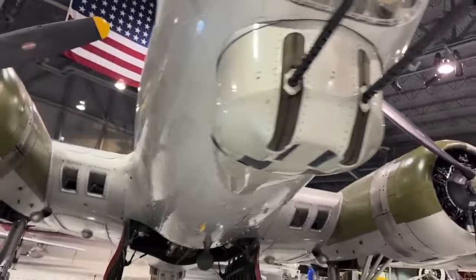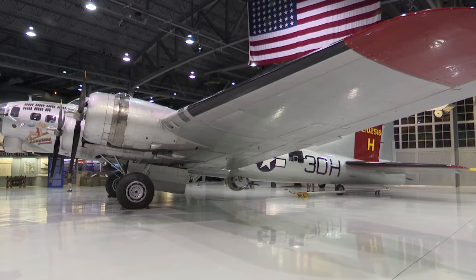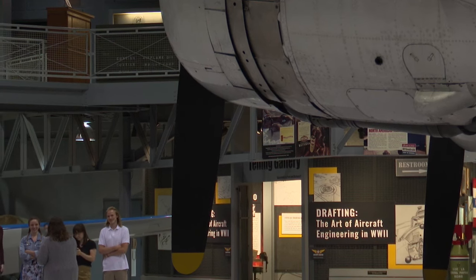For me personally, the B-17 is my favorite aircraft, so it's kind of like getting a huge birthday gift rolled up to your door. EAA Museum Manager Chris Henry says this type of aircraft played a huge role in World War II.